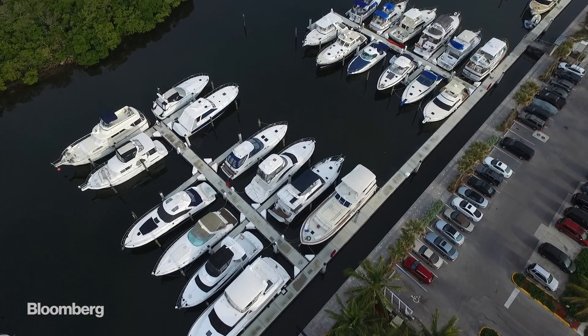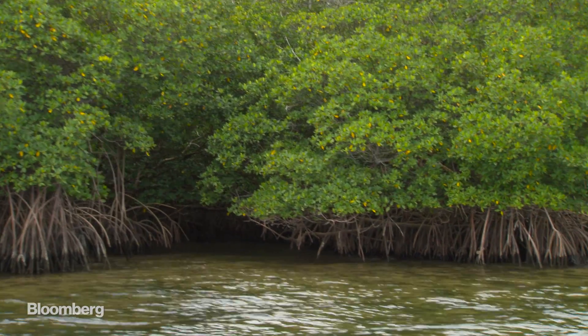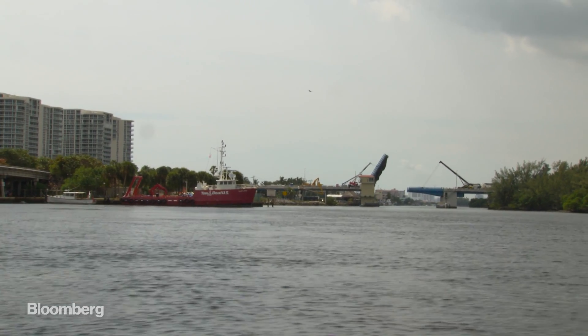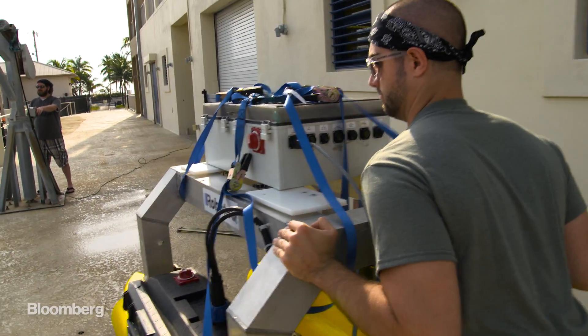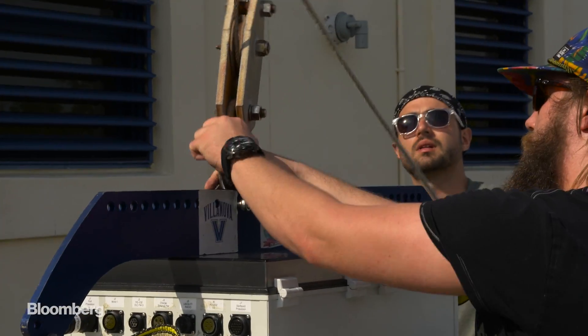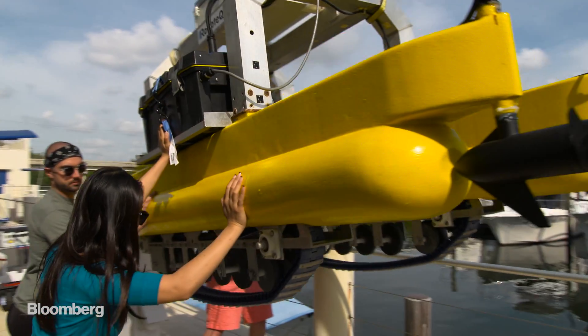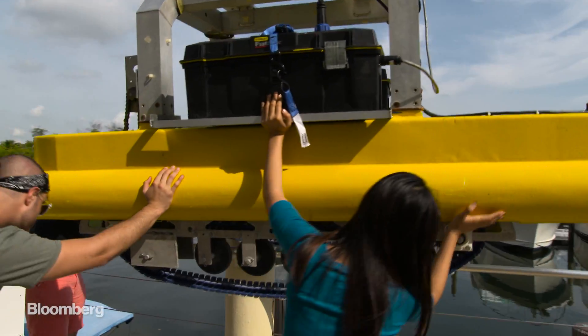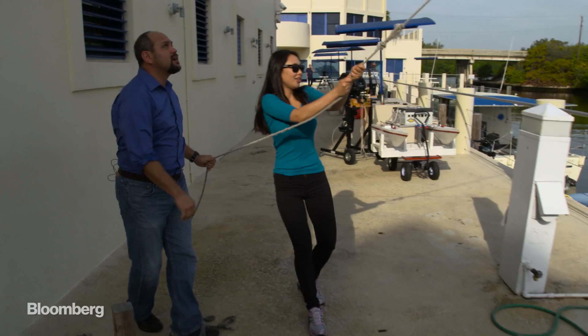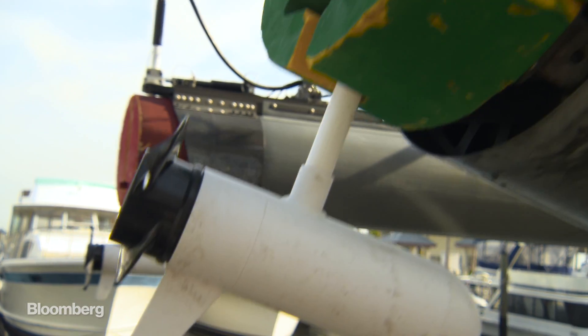It's a quiet morning in Fort Lauderdale, and there isn't much in the water besides mangroves and the occasional fishing boat. Today, a group of Florida Atlantic University engineers are putting something new in the canal: a team of autonomous vehicles — self-piloted boats that can not only navigate through the water, but work with each other.